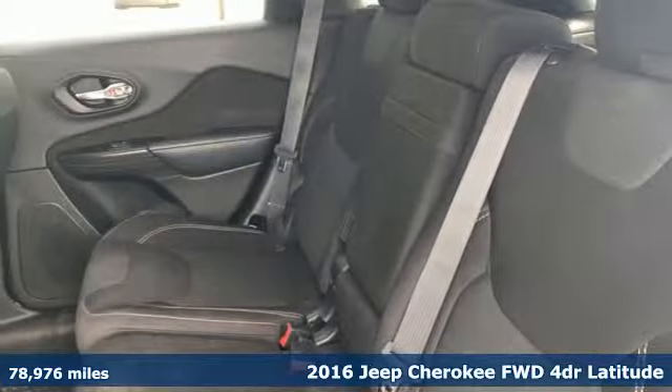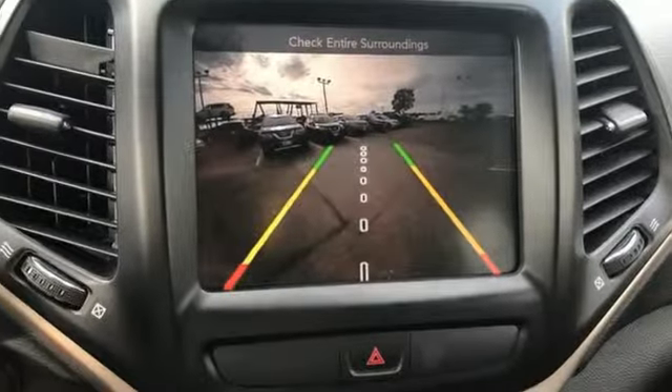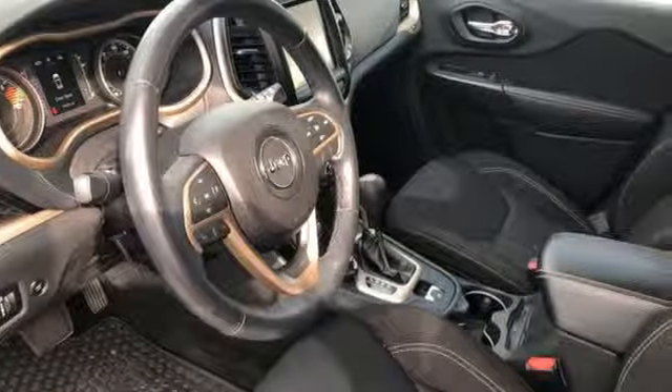It comes with great features you'll love: streaming audio, power heated mirrors, dual zone climate control, configurable instrument gauges, doors and push-button start proximity key.